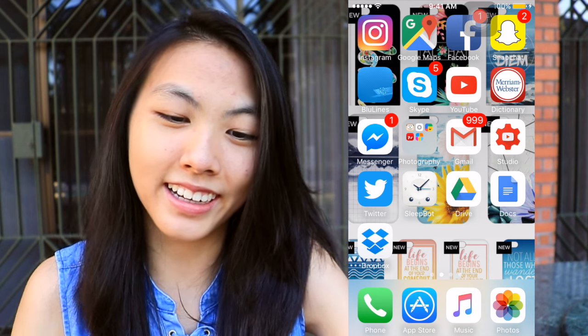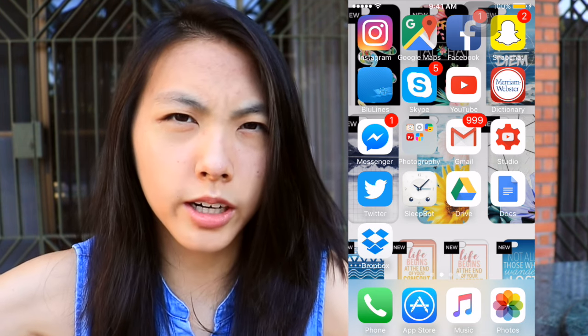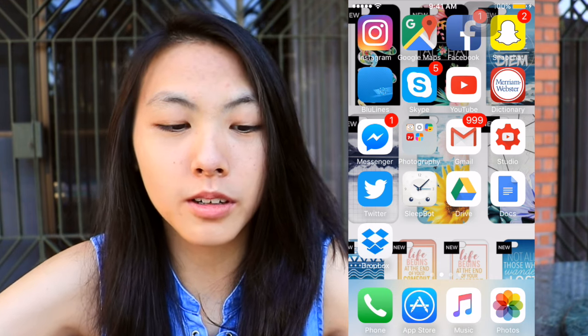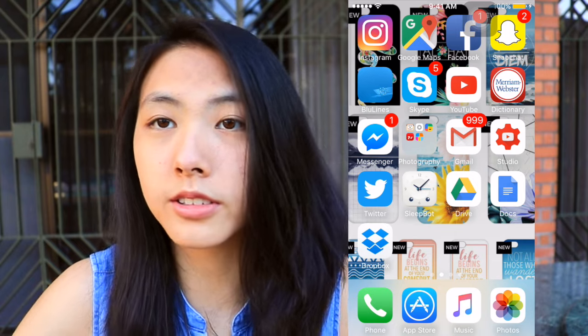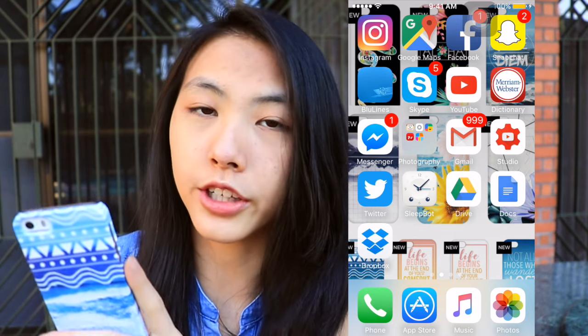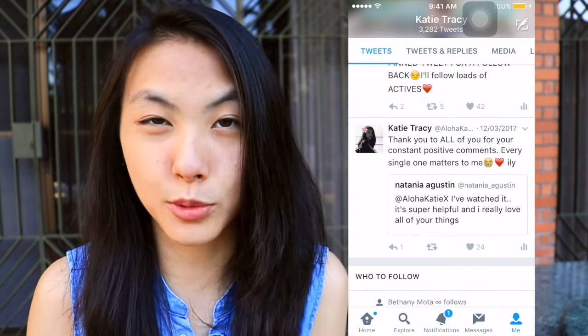Then I have Gmail — 999 unread emails, fun. I have YouTube Creator Studio which, if you're a YouTuber, download it right now. It's super helpful for YouTubers who want to reply to their comments faster and upload videos — it's basically your video manager but on your phone. Twitter is my bae. All my thoughts, struggles, rants, and inspirational quotes go on here, and especially when I do Q&As I always ask Twitter first.